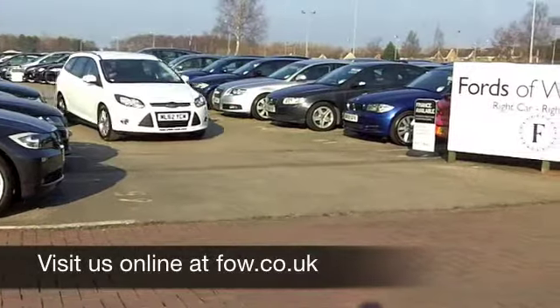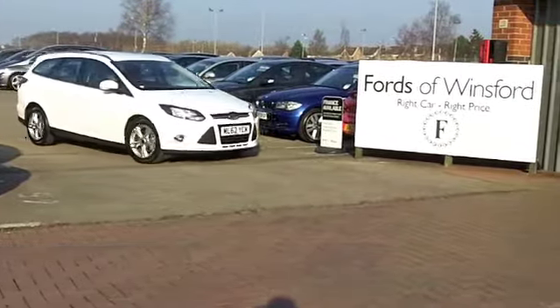Come and have a test drive with no obligation. Come and discover this great car for yourself at Fords of Winsford.